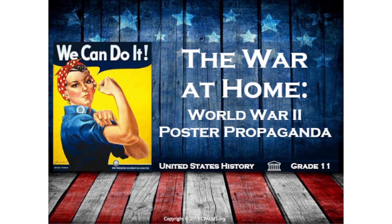Welcome to The War at Home: World War II Poster Propaganda, an online U.S. history tutorial for students in 11th grade.